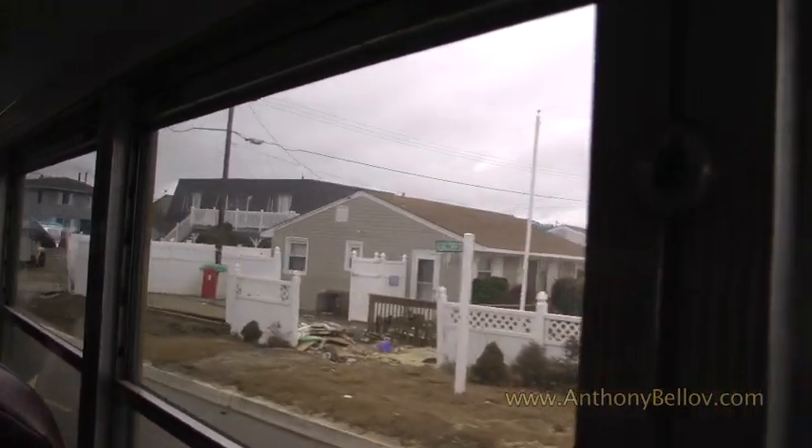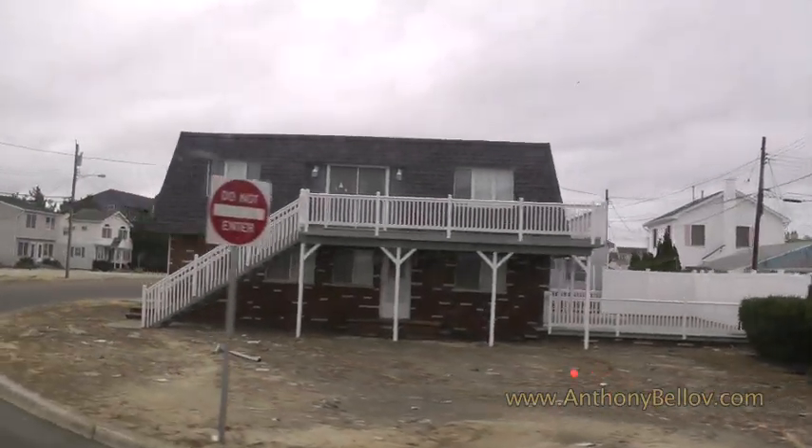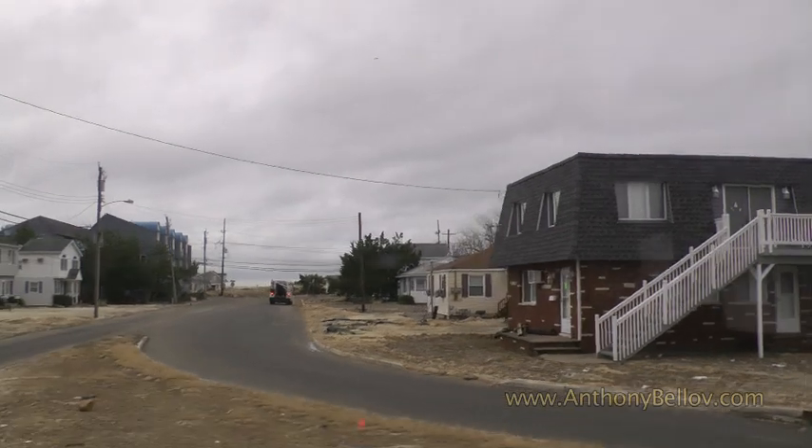If you look up to the ocean block here, you can see the significant amount that has washed away. Roughly half the ocean block of homes and structures were impacted during the storm.